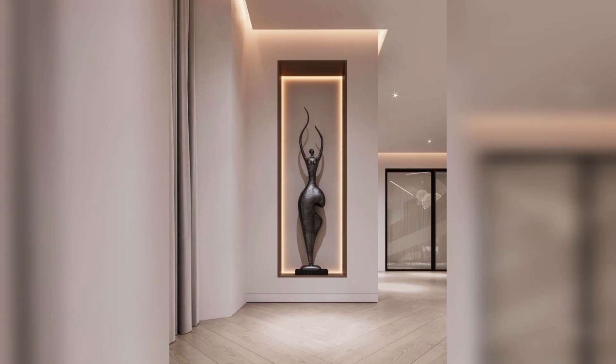Layered lighting is key. Combine natural light with ambient and task lighting to create a warm and welcoming atmosphere.